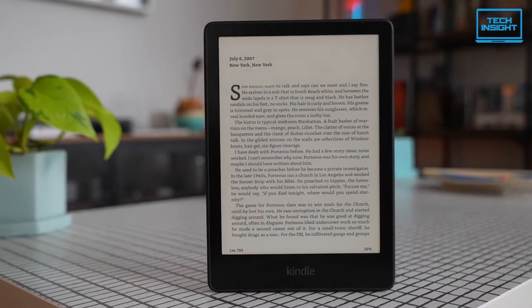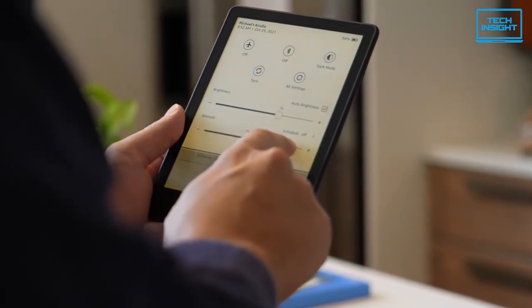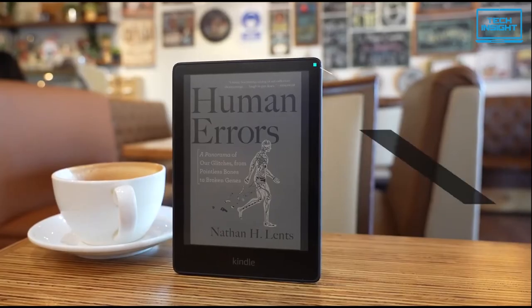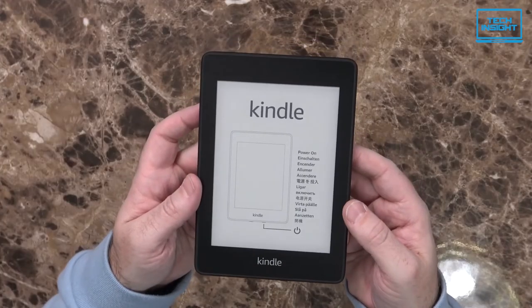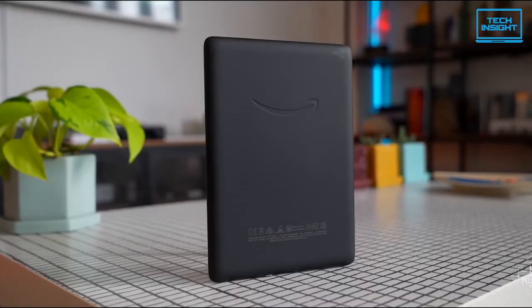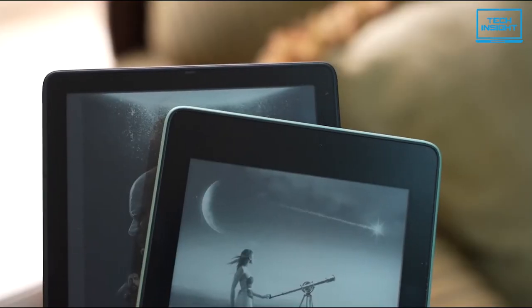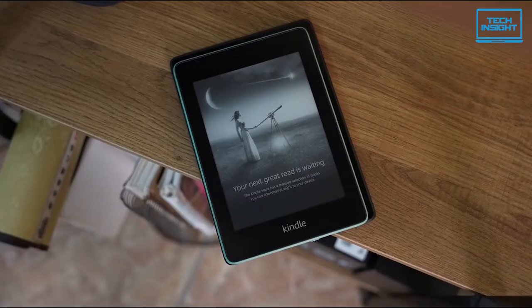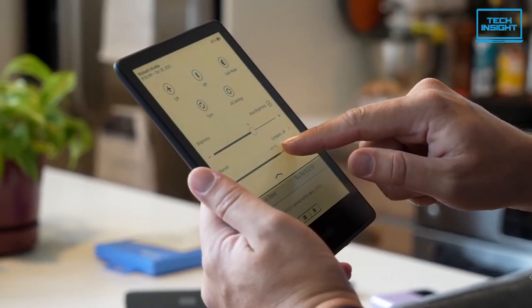If you want the best Kindle that will give a monstrous battery life, then you should look no further than the Amazon Kindle Paperwhite. The Kindle Paperwhite feels like a big jump up from its predecessor. Now it has a larger display at 6.8 inches, and its thinner borders mean less plastic to hold onto or look at. The screen offers a resolution of 300 ppi with a glare-free display, so you can read it in direct sunlight without any difficulty.